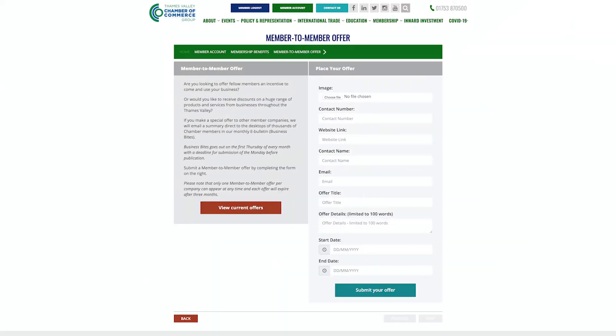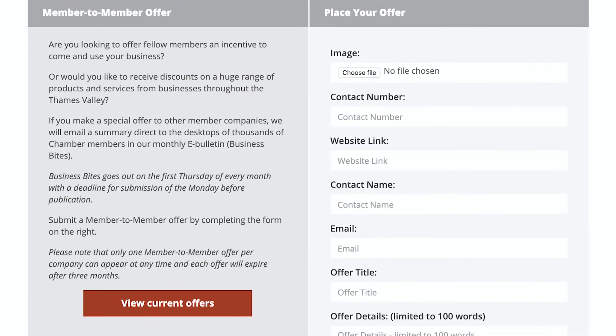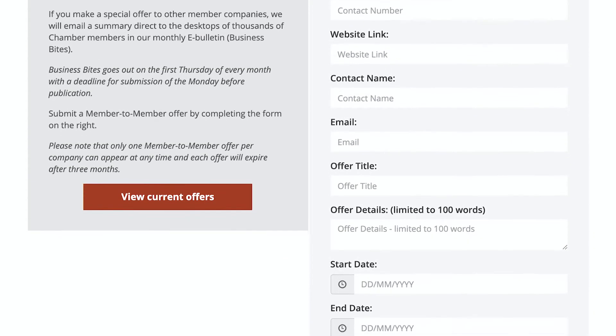As part of your Chamber Membership, you're able to submit a business offer to the other members. These offers run for a maximum period of three months, and you can submit one offer per company.